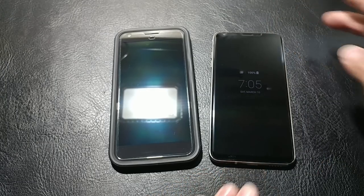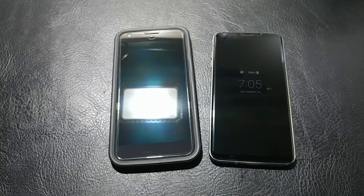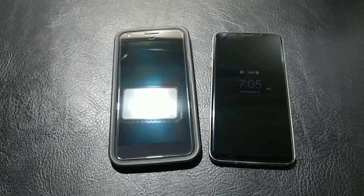As you can see it is 7:05 on a Saturday morning. I had gotten the Oreo update last night on my LG V30, so today I figured we'd go over the stuff.